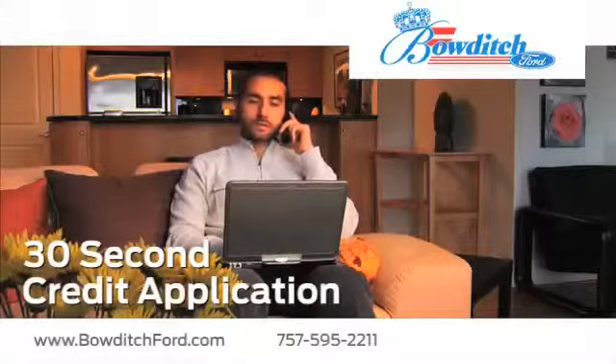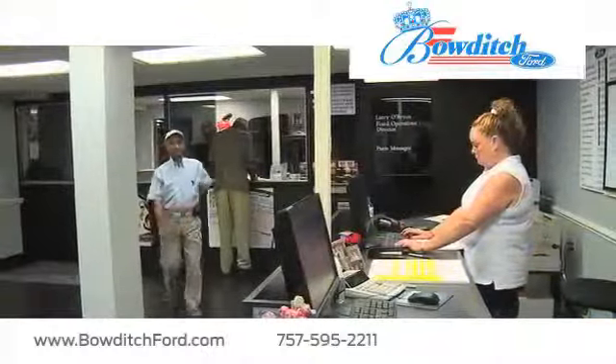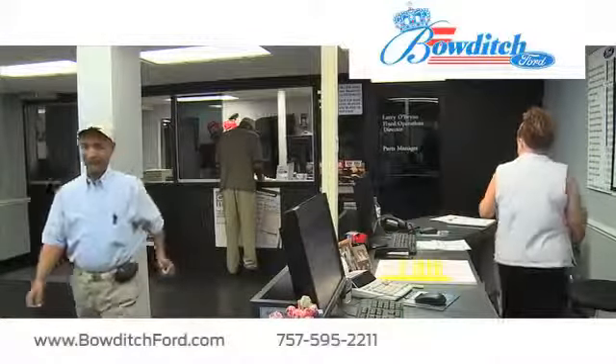Fill out our quick and easy 30-second credit application. And read more about Bowditch Ford to see why we're the right dealership for your next vehicle.